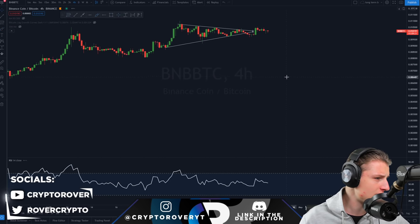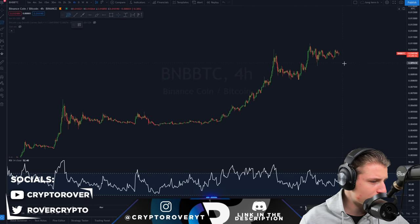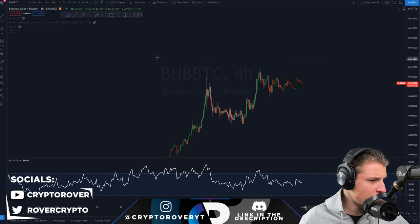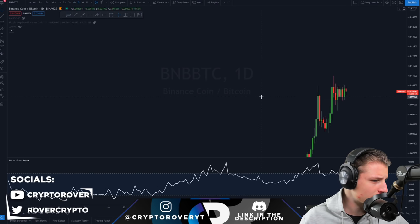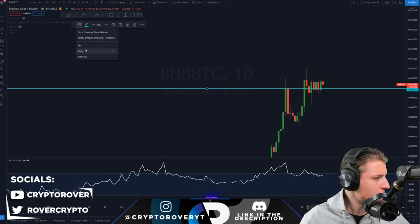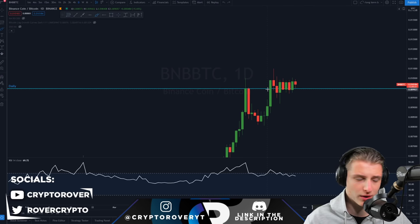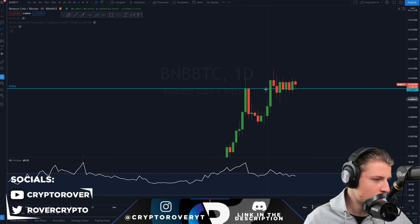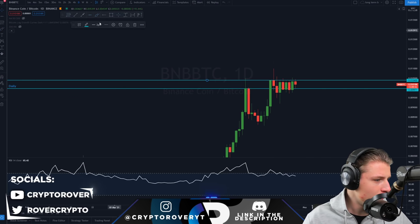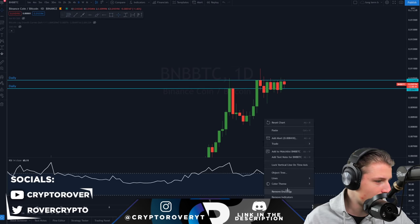Besides that, we also want to be looking at the BNB compared to Bitcoin chart. Looking at the daily, you can see your previous daily resistance right now flipping into support. You can see previous daily resistance — once breaking above it, this is providing support. We are forming a new top side of resistance, so we're basically trading between two ranges. The top side of this level is definitely the level that you want to be breaking — a lot of accumulation and sideways action currently ongoing.